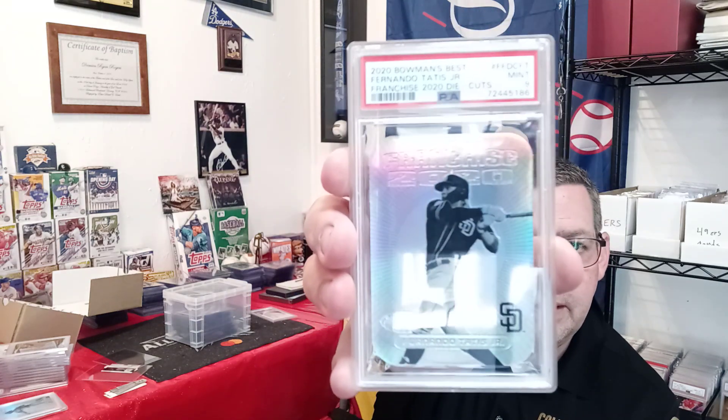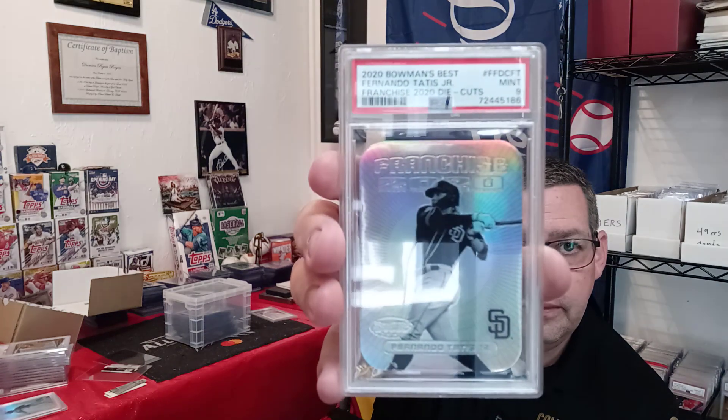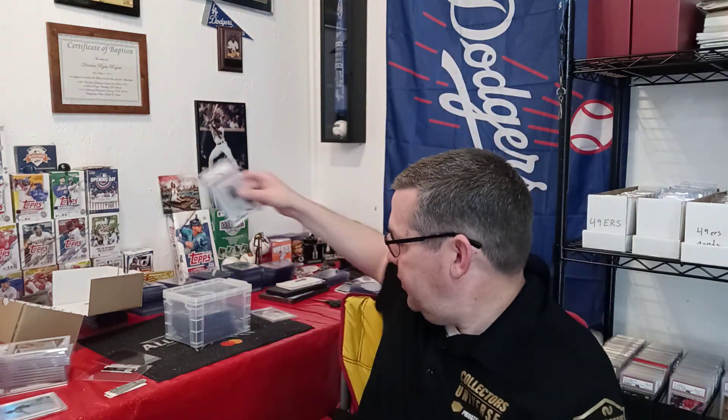The second card is a 2020 Bowman's Best Fernando Tatis Jr. Franchise die cut. It was an SGC 9.5. PSA doesn't do 0.5 grades very often, so I got a PSA 9 on it. Pretty sweet looking card, honestly. I'll take that one.